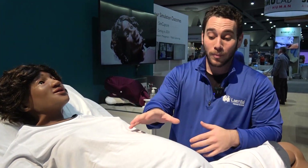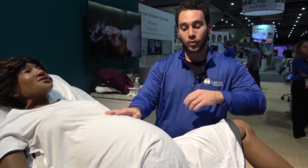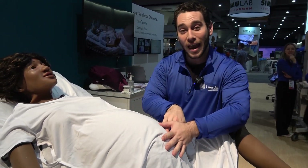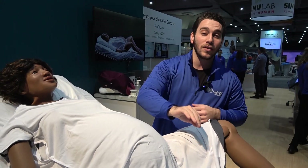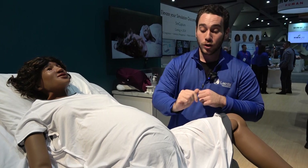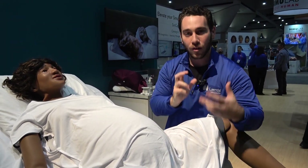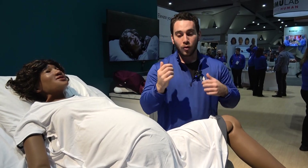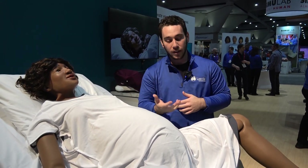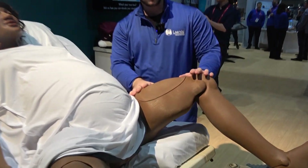Moving to the belly, you have palpable contractions up top, and you can also tell the difference between a boggy and firm uterus. There's even a suprapubic pressure sensor, so if you're doing a shoulder dystocia scenario you can tell if your learners are pushing on the correct side of the pubic symphysis depending on the rotation of the baby. With this product we really focus on usability.